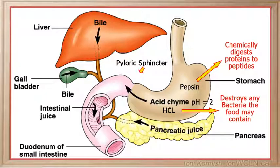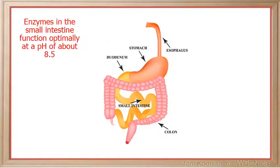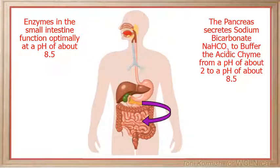The acidic chyme is then secreted into the small intestine through the pyloric sphincter. Enzymes in the small intestine function optimally at a pH of about 8.5, so the acidic chyme entering the small intestine must be buffered. The pancreas secretes a buffer called sodium bicarbonate into the small intestine to buffer the acidic chyme from a pH of about 2 to a pH of around 8.5.